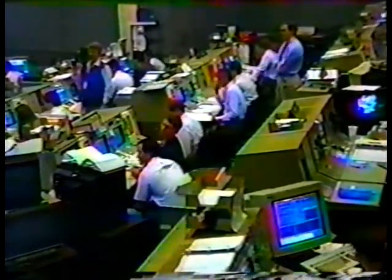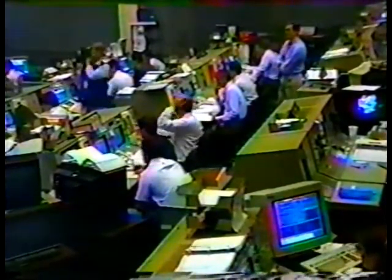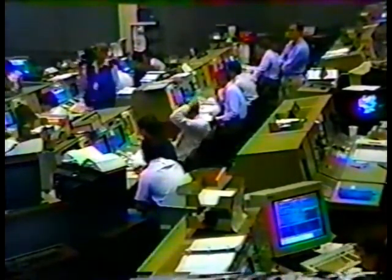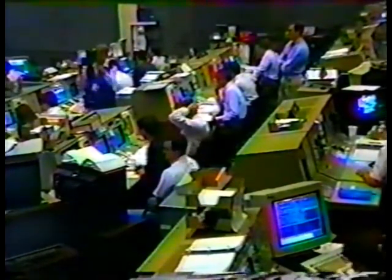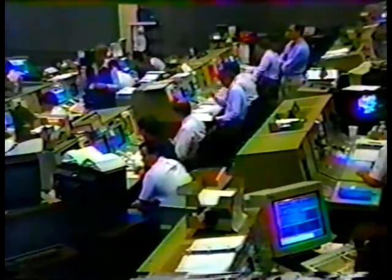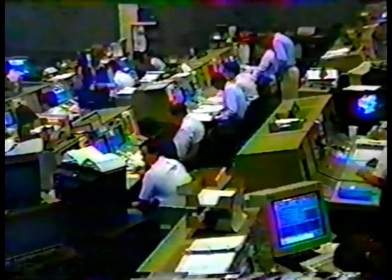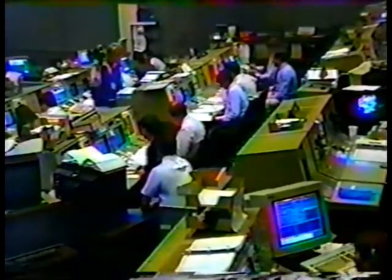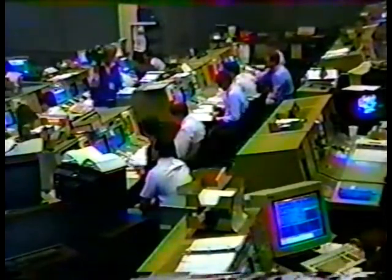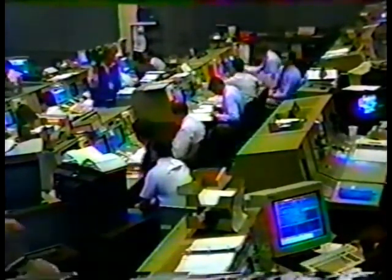Endeavour's now 1,030 miles from the launch site, traveling about 17,500 miles per hour at orbital velocity. Current altitude is 178 nautical miles by 32 nautical miles. Orbital maneuvering system number one burn will be used to help circularize the orbit of Endeavour.